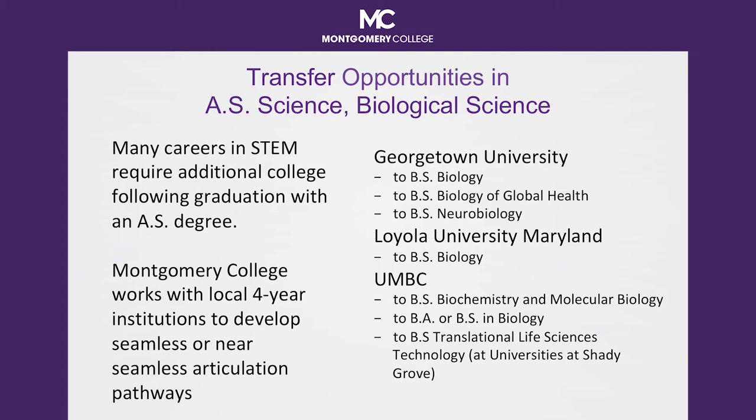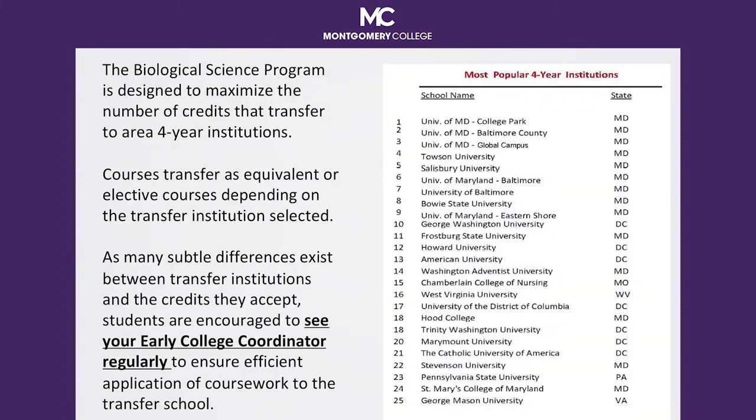Because the majority of our students plan to transfer to area colleges and universities, Montgomery College works closely with these transfer institutions to ensure that, even where articulations may not exist, courses either fulfill elective or specific course requirements at the transfer institution, minimizing the loss of credits on transfer. Many subtle differences exist between transfer institutions and the specific courses they accept. Students are strongly recommended to speak with their early college program coordinator each semester to verify the most efficient application of coursework to the transfer school.